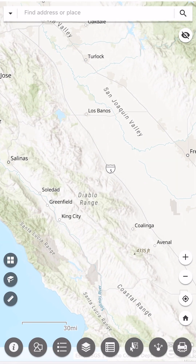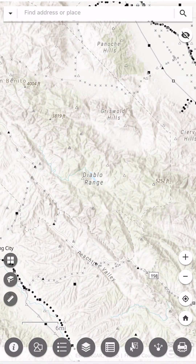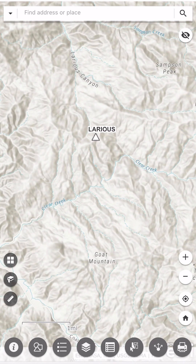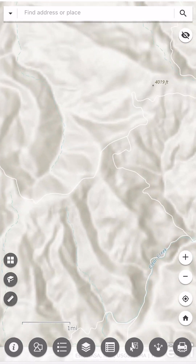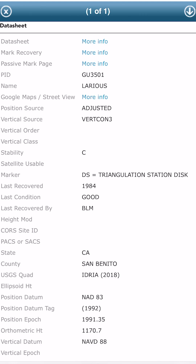Well, it turns out that BM is a surveyor's benchmark, and there are tens of thousands of these all over the US. What's more, the National Geodetic Survey has a website with a map that shows the locations of all of them. This particular one is a peak in the Clear Creek area — you can click on each icon on the map and get an overview page.